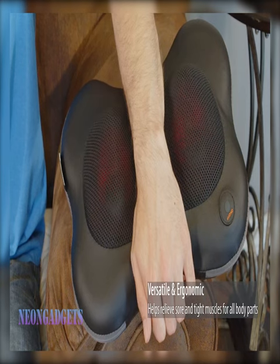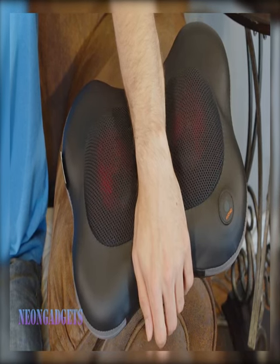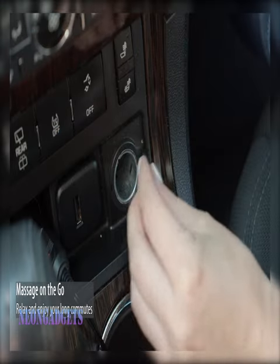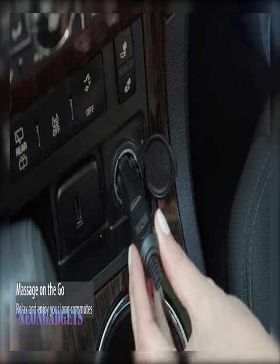You can use a handheld massager or even just your hands. Start at the base of your back and work your way up to your shoulders. Use circular motions and apply gentle pressure. Don't be afraid to focus on any areas that feel particularly tight or sore.